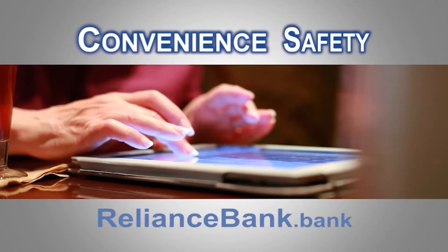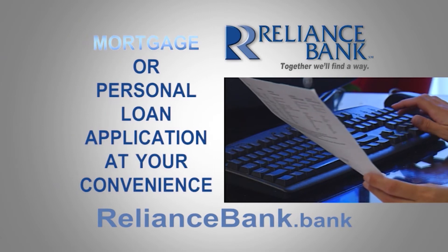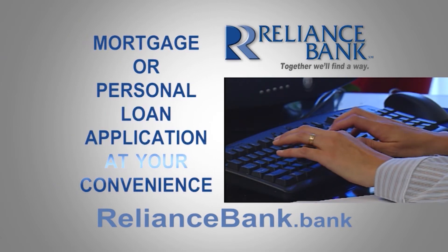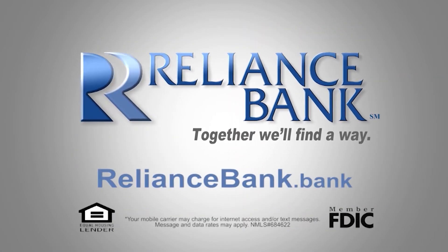If convenience and safety are what you're looking for, look no further. At RelianceBank.bank you can apply for your mortgage or personal loan at your convenience. It's safe, easy, and a cool way to go. Apply for your next loan at RelianceBank.bank — together we'll find a way.